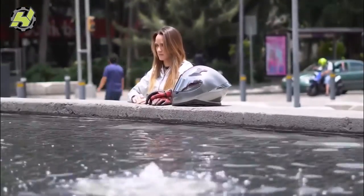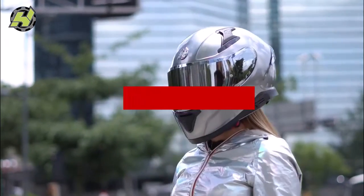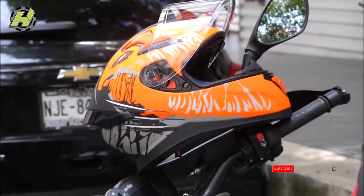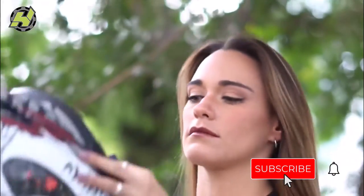Are you trying to find the best motorcycle helmets? If yes, you have come to the right place. There below is a list of the top 5 best motorcycle helmets. Be sure to read my description if you want to learn more about the price and other details. Please subscribe and click the bell button for more update videos to the channel, and don't forget to like and comment.